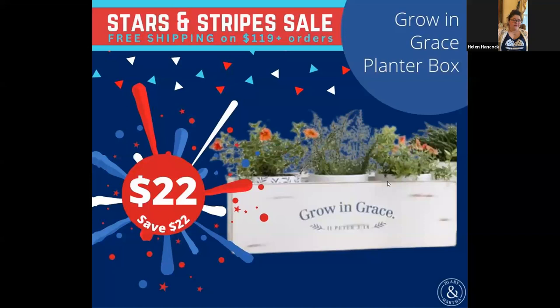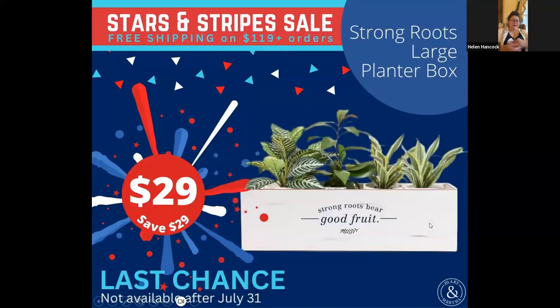Next, we have the Strong Roots large planter box, which is also being discontinued. Notice how they have other planters that we also sell that I believe are also on the sale — we'll get to those in a minute. The other planters are sitting down inside this one.